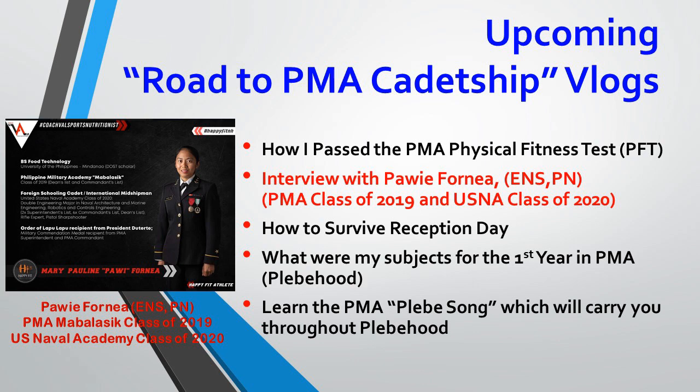On the next blog I'm gonna share what exercises I did and how I passed the PMA physical fitness test. I'm also looking forward to an interview with Powie Fornea — she was part of PMA class 2019 and a month ago she graduated from the U.S. Naval Academy, class 2020. I'm pretty sure she can give you guys a lot of input, suggestions, and advice on passing the PMA test.